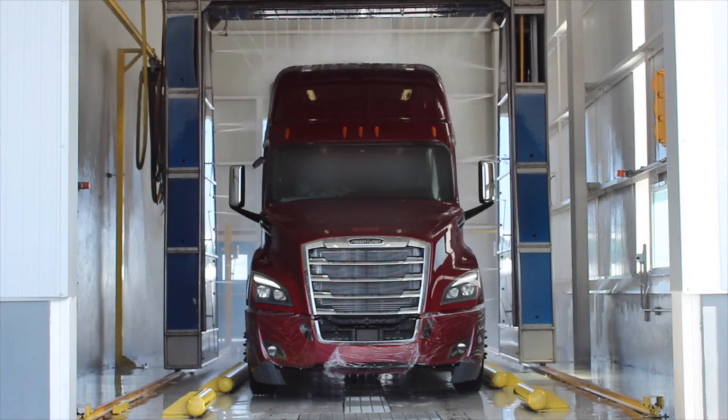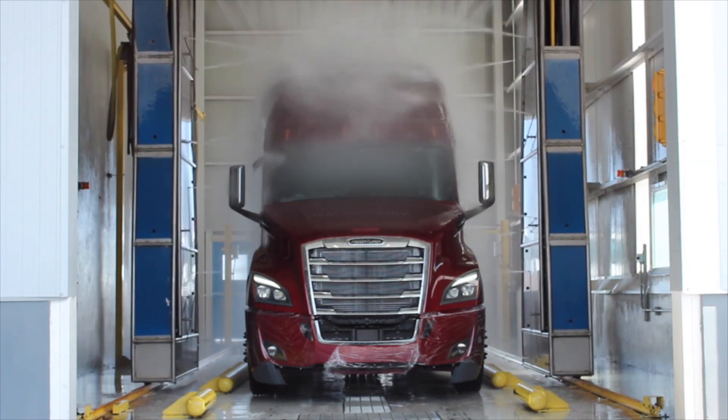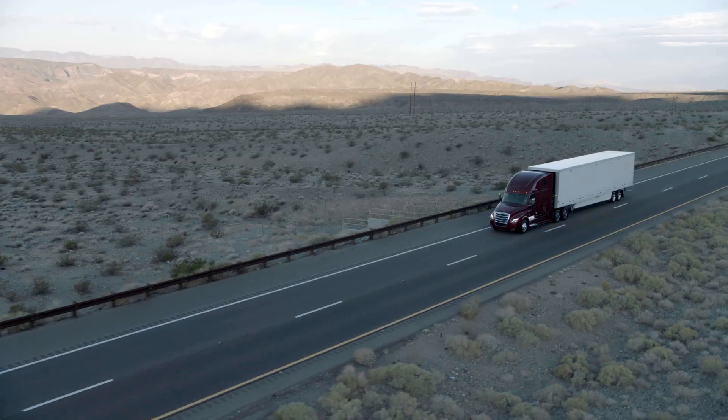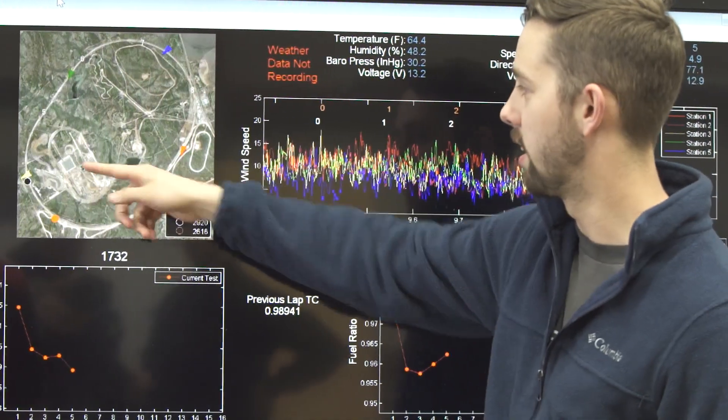A new, more intensive water test is utilized that incorporates more nozzles, each with higher pressure, which replicates real-world water intrusion. At Freightliner, the relentless pursuit of quality informs every aspect of our process — from design, to testing, to manufacturing.